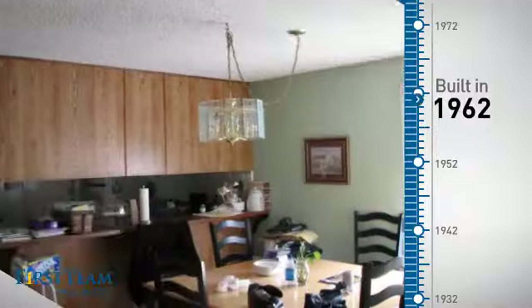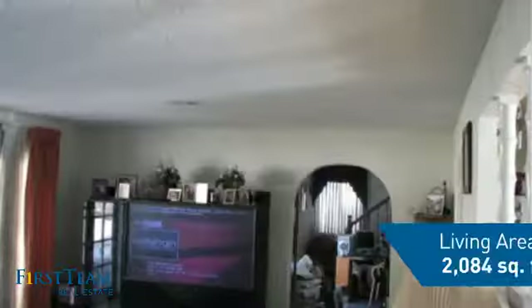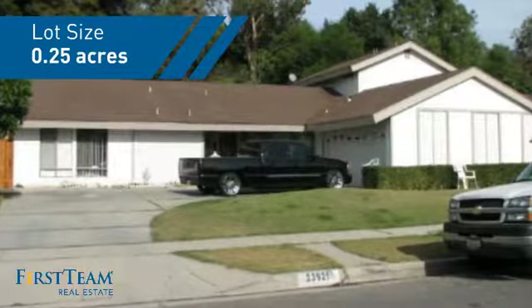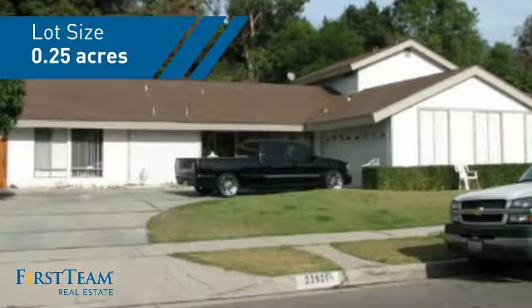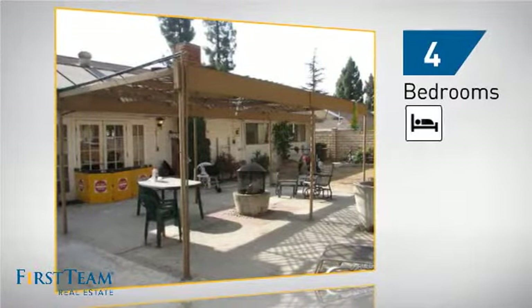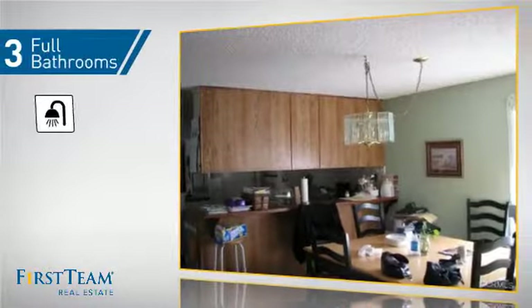This property was built in the early 60s and features over 2,000 square feet of space, giving you a spacious layout to play host or kick back and relax after a long day. Inside, you'll find four bedrooms, so everyone has a private space to come home to, as well as three full bathrooms.